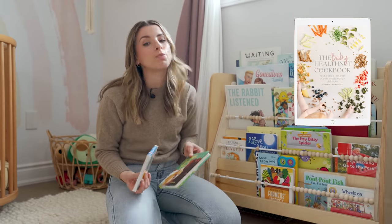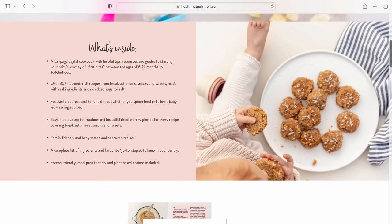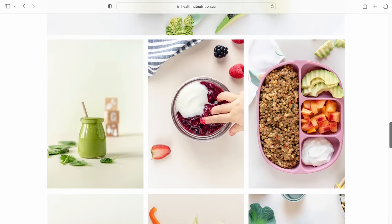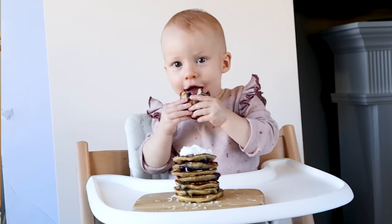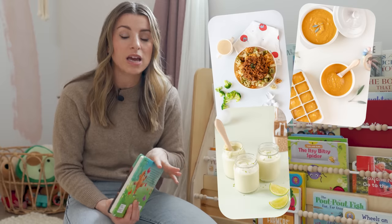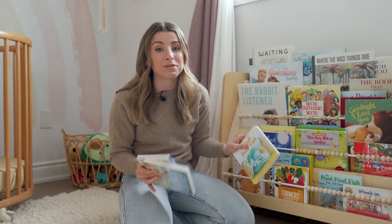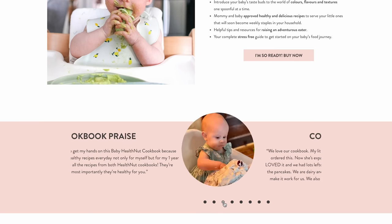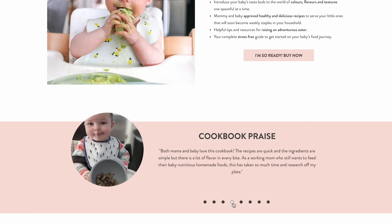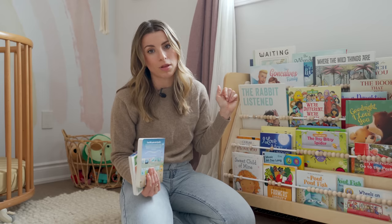Speaking of books, if you guys don't have a copy yet of the Baby Health Nut Cookbook — it's a digital cookbook I created with all the recipes I fed my daughter Sage from six months and up. She's now over two and we still cook from that book. It's a family-friendly, baby-tested-and-approved cookbook with over 30 recipes, plus tips and tricks on how to create an adventurous eater. We've sold thousands of copies and received a lot of five-star reviews. I'll link it down below!